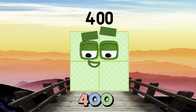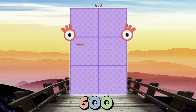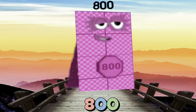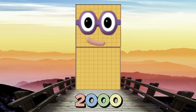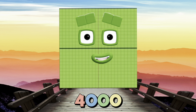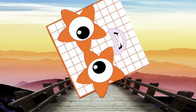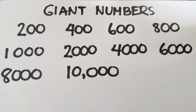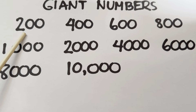Giant Even Numbers: 200, 400, 600, 800, 1000, 2000, 4000, 8000, 10,000.